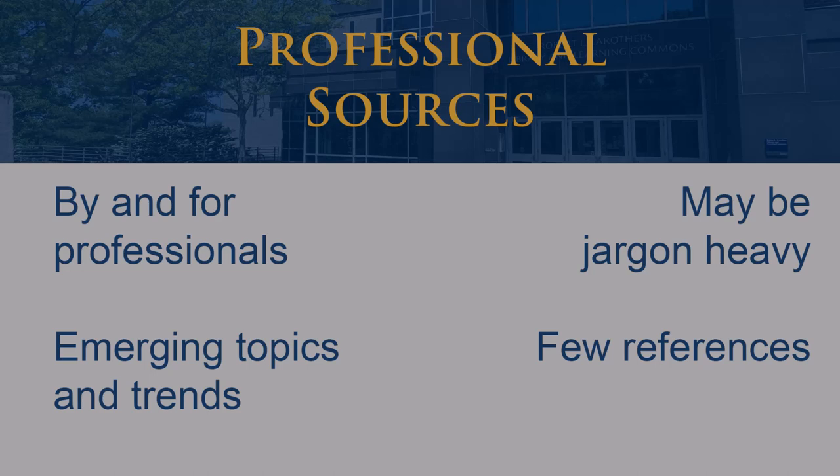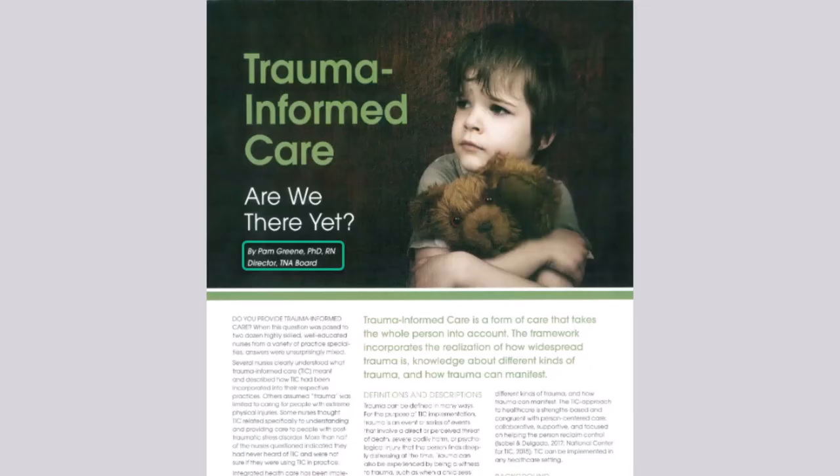A professional source is a source written by a professional for the profession they're in. For example, it could be a nurse writing an article for other nurses about their experiences in the field. These types of sources are intended to address emerging trends in a given field. This means they might be filled with more jargon compared to a popular source. However, they aren't generally as data-driven as an academic source would be. These sources also contain few references.